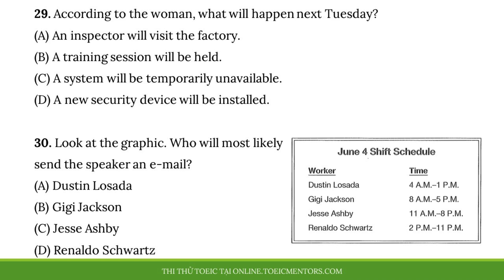Questions 29 and 30 refer to the following announcement and schedule. May I have your attention, please? I have a brief announcement for all Edwin Manufacturing workers. Next Tuesday night, there will be a maintenance check on the sign-in and sign-out system we use for tracking employee hours. During this time, employees won't be able to record their working hours for their factory shifts. Instead, I've created a document for reporting your work hours. If your shift overlaps with the maintenance, please email me so I can send you a copy of the form to fill out. The maintenance work is scheduled to take place from 9pm to midnight. That's next Tuesday, June 4th.